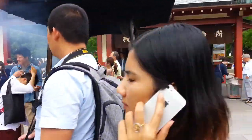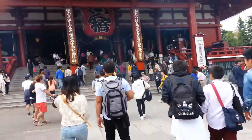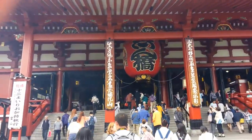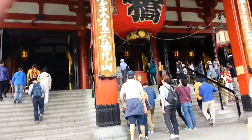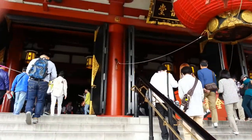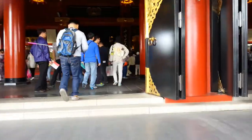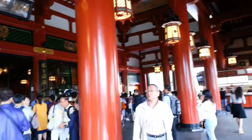The smoke is to purify themselves and to prevent them from having any diseases. Let's go up. We have another lantern. There is the box for donation. I hear some chanting — chanting by the monks.